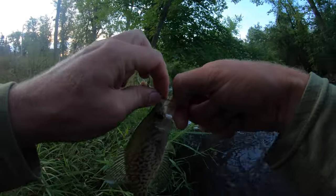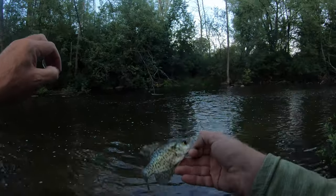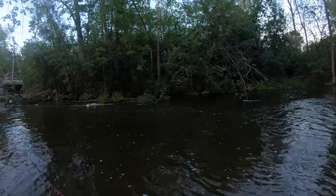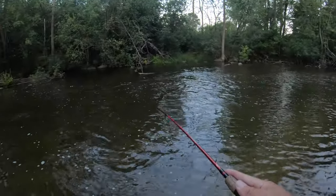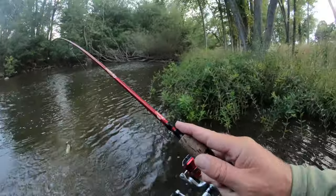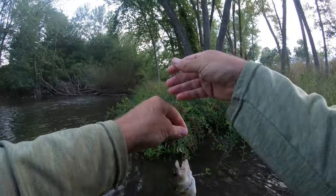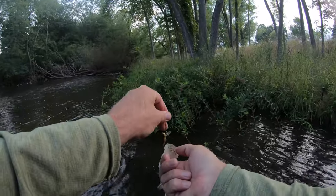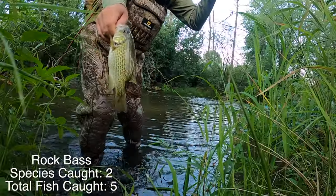Dude, that's awesome. You are tiny. Heck yeah! That's a good rock bass. Heck yeah! Nice. All right, there's fish five. We're gonna switch.